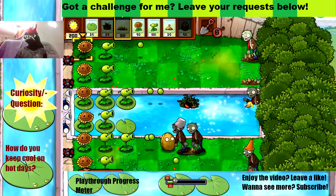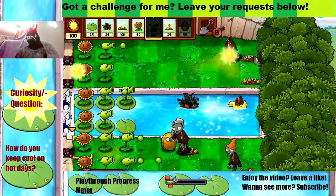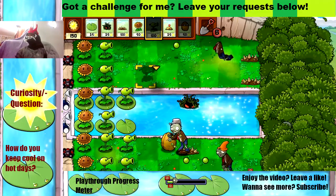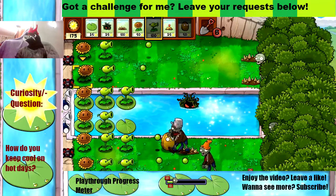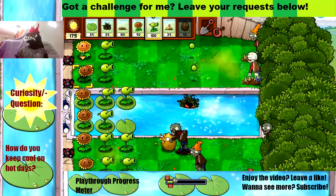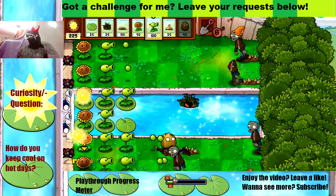One good thing about Spike Rocks is that you can place them in front of Walnuts and they'll still damage the zombie. Somehow they can damage a Buckethead — I don't know how that works. Don't try to figure it out. Weird video game logic.